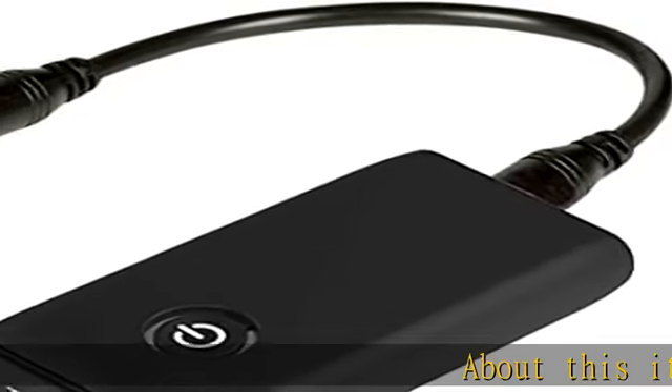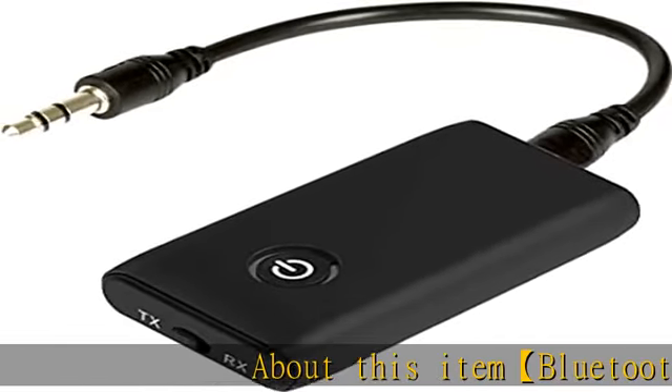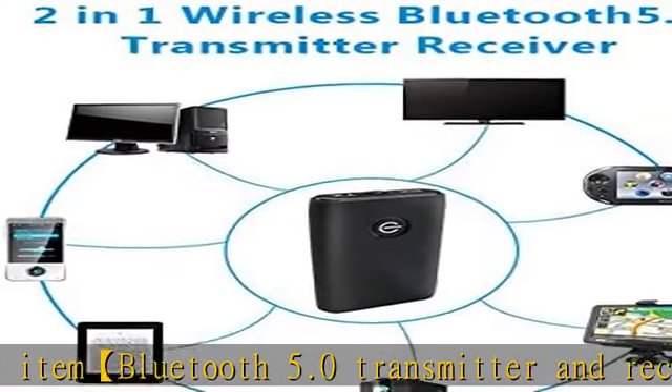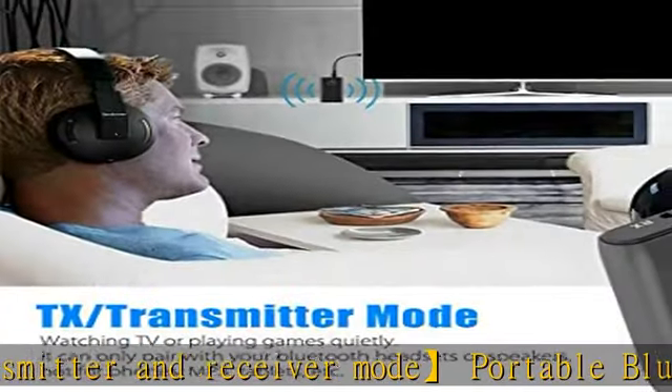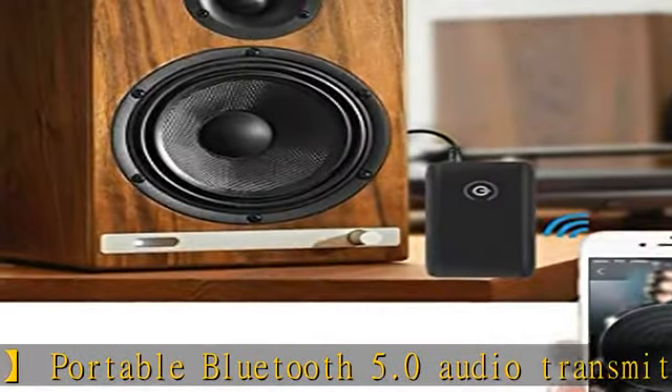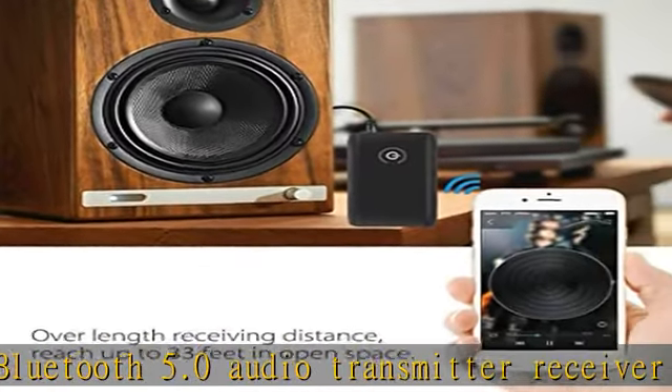Bluetooth 5.0 transmitter and receiver mode: this portable Bluetooth 5.0 audio transmitter receiver can transmit stereo audio from TV, MP3, CD player, PC, or book reader to your Bluetooth headset, speaker, or other receiver. It can also make your earphones or speakers receive audio from Bluetooth audio sources.